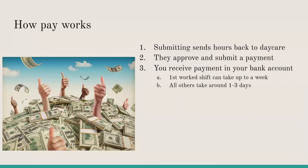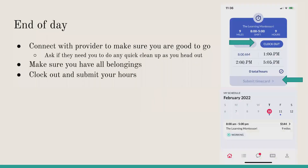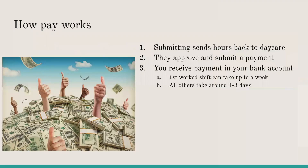Once that's done, let's talk about how pay works. Submitting your time card — just hit that button. Submit the time card at the bottom and you'll be submitting those hours to the daycare so they can approve it and get a paycheck on its way to you.